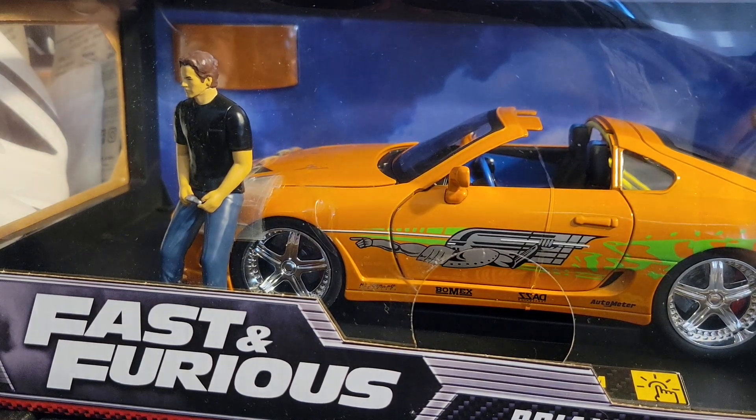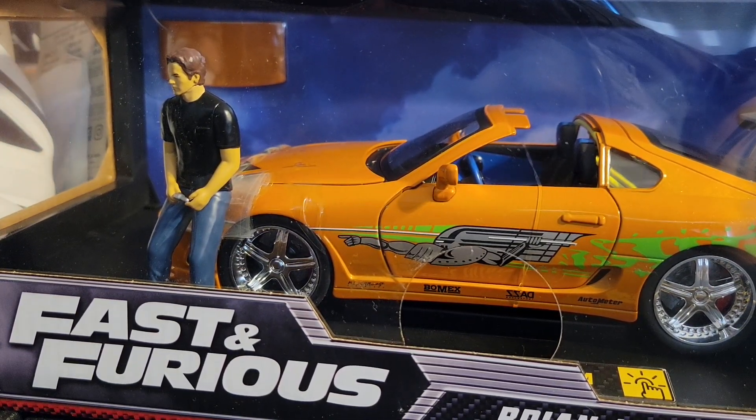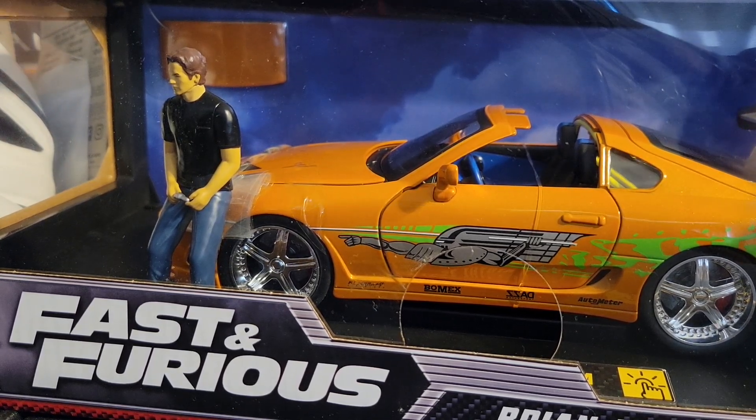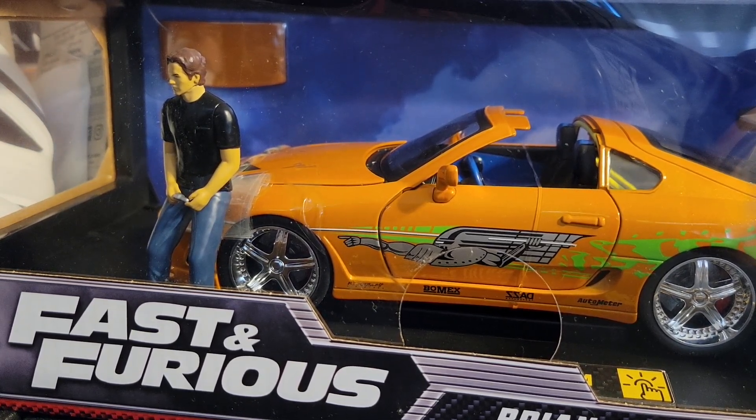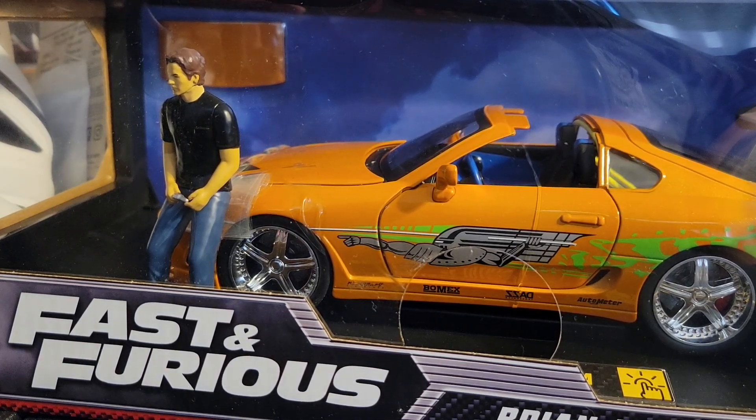You have Brian leaning against the car, sitting on the hood. He's holding something — I don't know if that's a key or what that's supposed to be, but I think it's supposed to be a key. He's sitting on the hood.